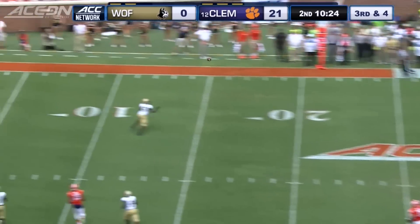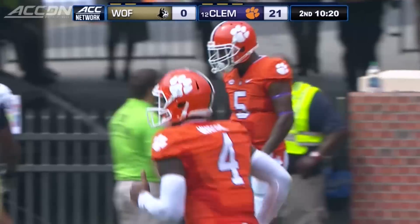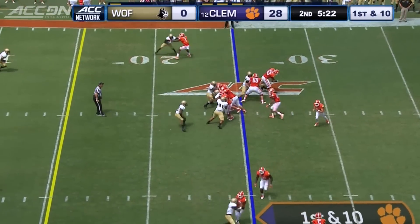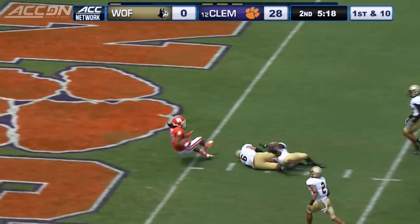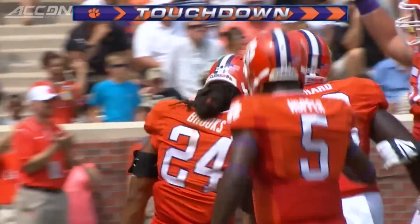And here he is for some more, to G-Hop — Jermont Hopper down inside the two — that would lead to another touchdown for the Tigers. And then how about Zach Brooks, up the gut, 25 yards, his first touchdown in two years. Clemson leading 35-0, they would go into the half leading 35-7.